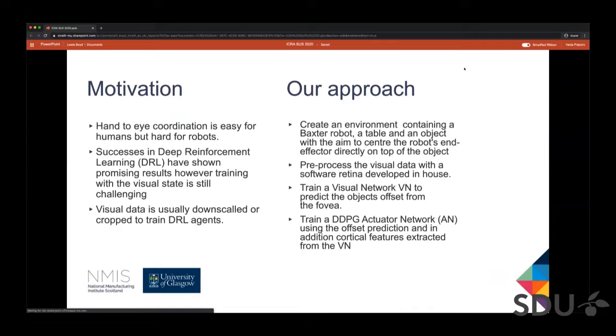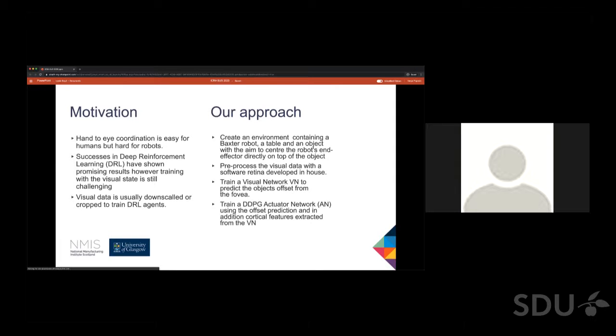Hand-to-eye coordination is the fundamental skill of combining visual processing with motor control. Recent successes in deep learning have motivated an interest in efficient hand-to-eye coordination robotic systems. However, training deep reinforcement agents using image data is hardware intensive and the input size is usually downscaled or cropped.